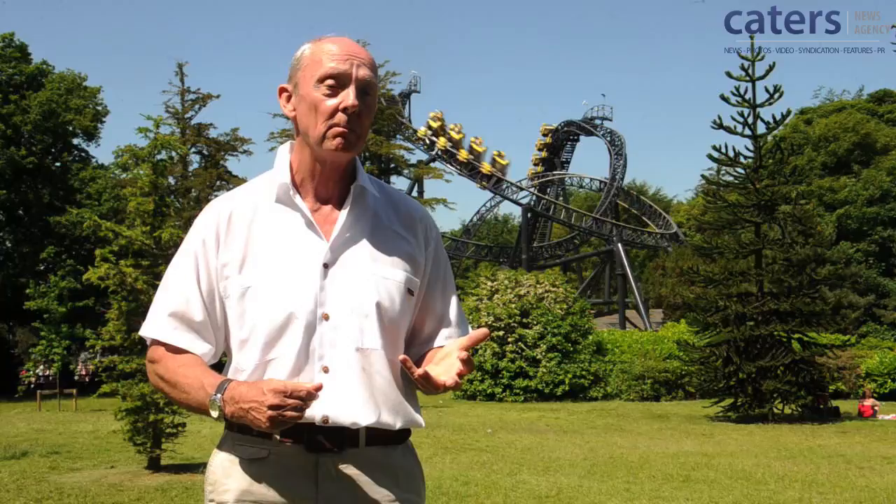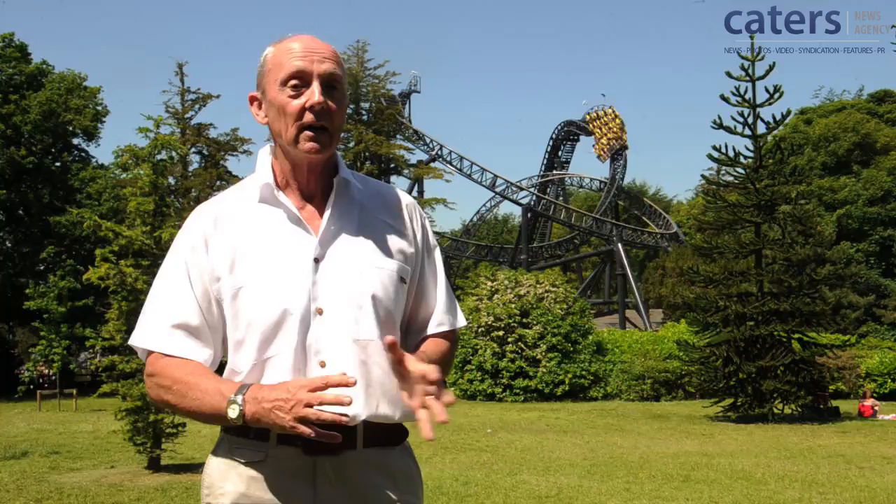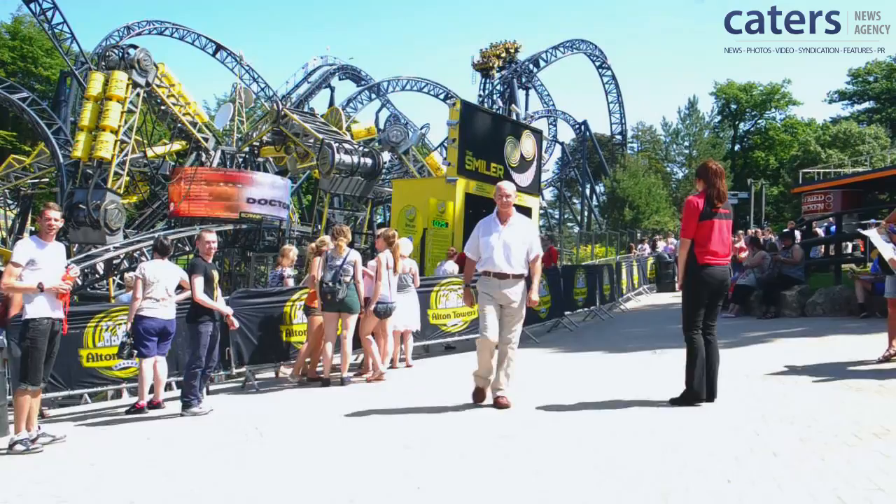I started work on creating Britain's first theme park, which was converting the old Chessington Zoo in Surrey into Chessington World of Adventures. It was a big success, but the trouble was we outgrew the site, and we thought we've got to find somewhere bigger and better so we can expand. So we bought Alton Towers, and the result is one of the world's finest theme parks, with some of the best and most innovative rides in the world.